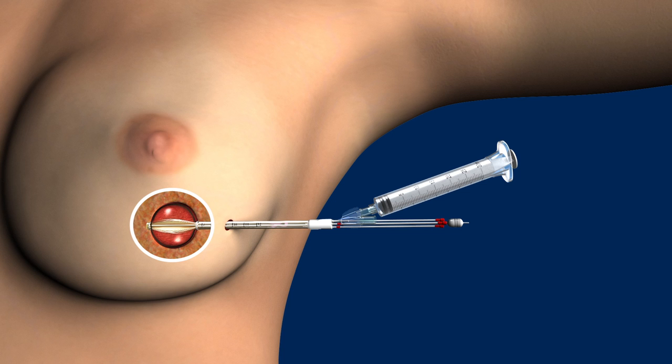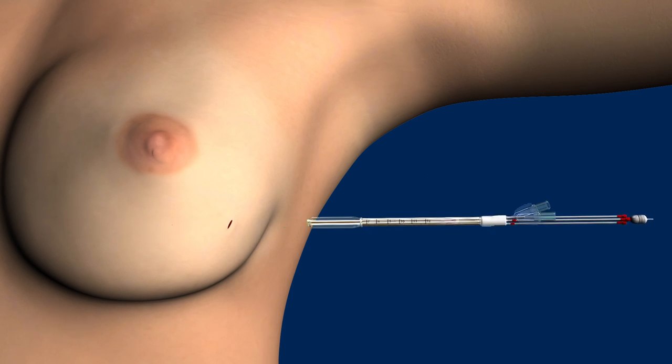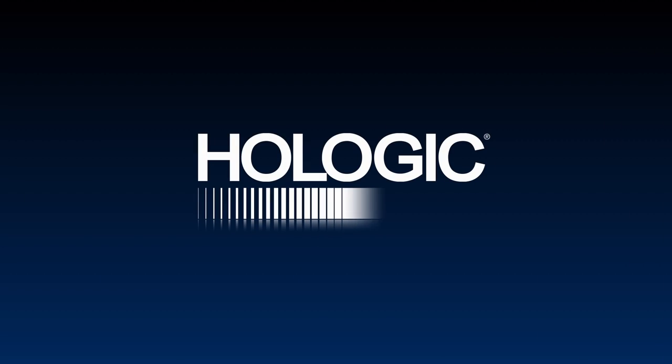After five days of treatment, the balloon is deflated and easily removed from the breast.